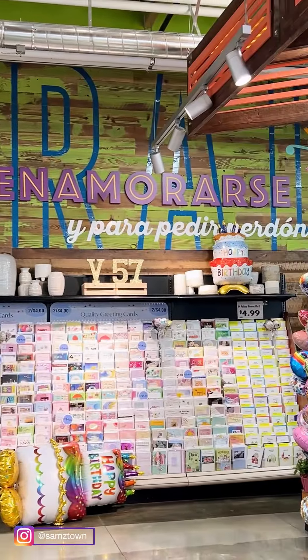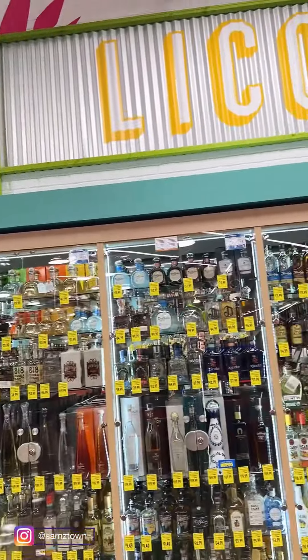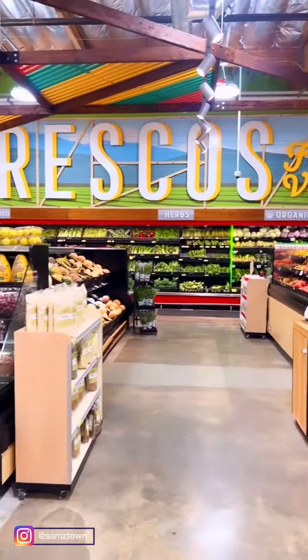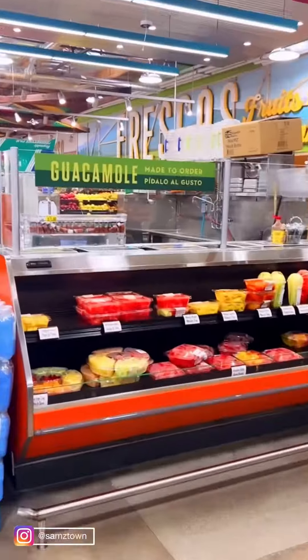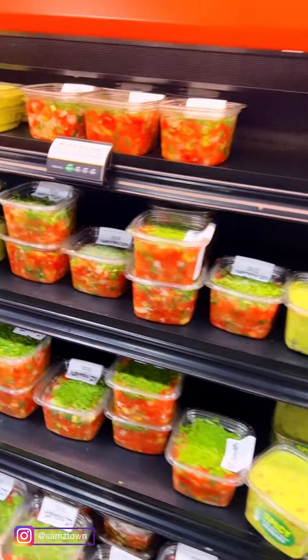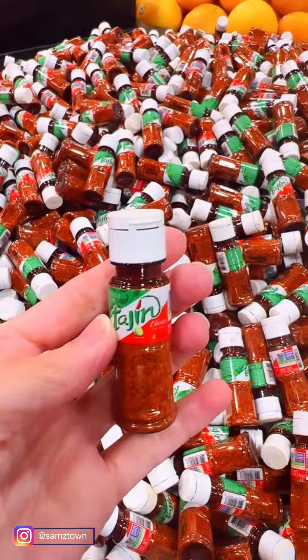Look at how funny this sign is — "flores para enamorar y para pedir perdón." I love it when stores do things like that. They even have a liquor section, and a section with all the fresh fruits and vegetables, and you can even get your freshly made guacamole.